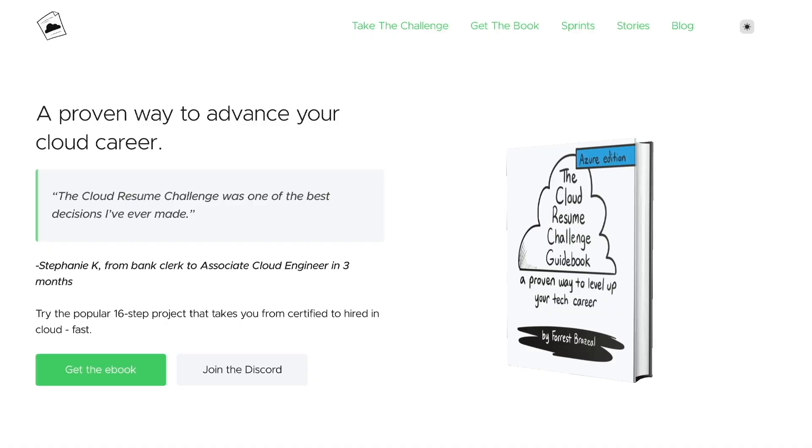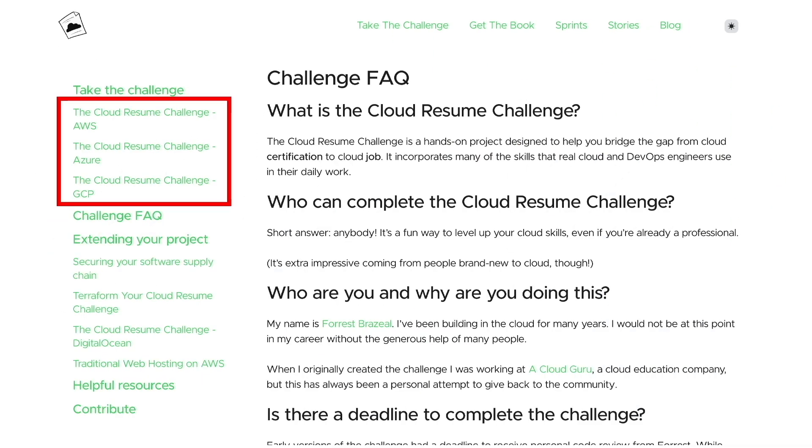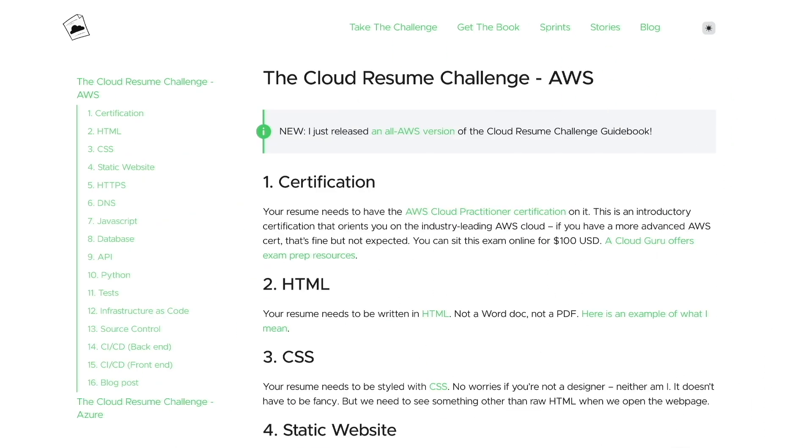If you're not too sure which projects to build, I have a video on my channel explaining the top three cloud projects for beginners. Another project I'd recommend looking into is the cloud resume challenge. It's pretty much a project that walks you through how to host your own resume on the cloud, and you can choose either AWS, Azure, or GCP. The project combines a few cloud services and helps you build skills that real cloud engineers use in their daily work.